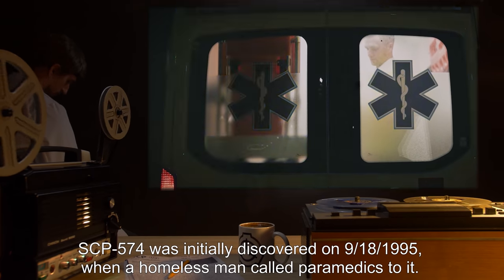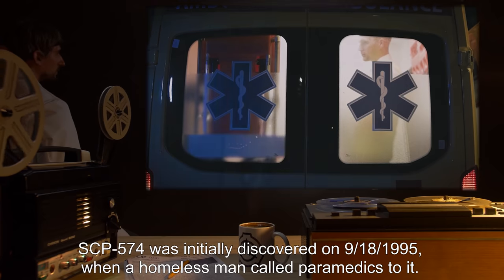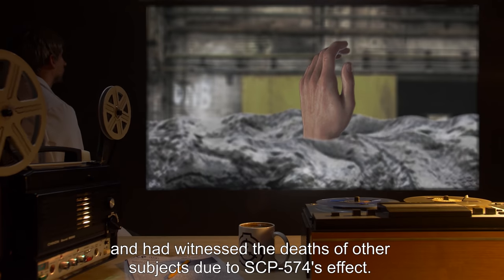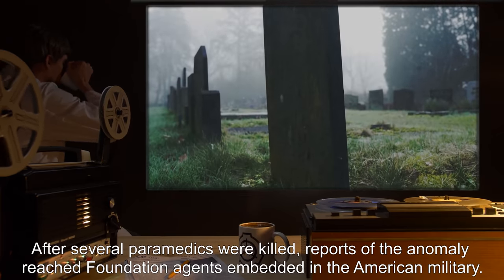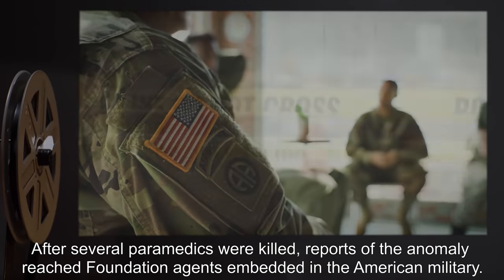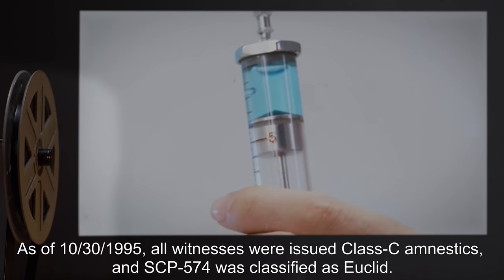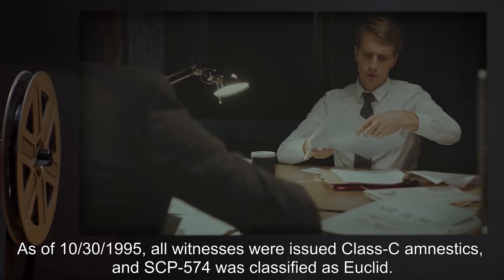SCP-574 was initially discovered on 9-18-1995, when a homeless man called paramedics to it. Upon arrival, the subject claimed he had taken up residence within SCP-574 and had witnessed the deaths of other subjects due to SCP-574's effect. After several paramedics were killed, reports of the anomaly reached Foundation agents embedded in the American military. Containment was successfully enacted by members of MTF Psi-7, Home Improvement. As of 10-30-1995, all witnesses were issued Class C amnestics, and SCP-574 was classified as Euclid.